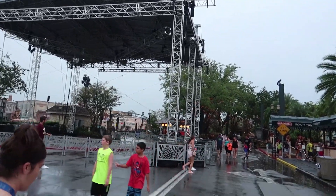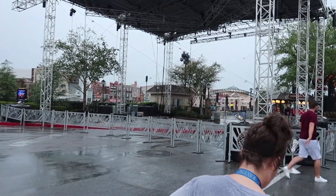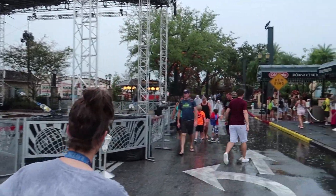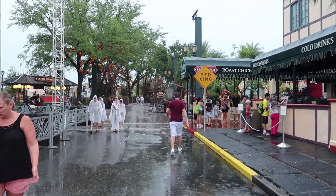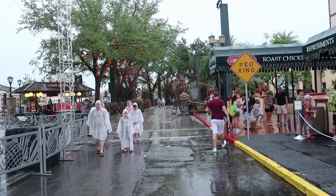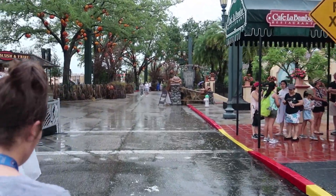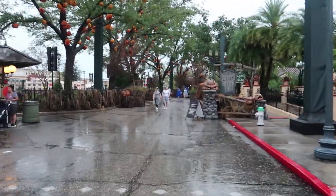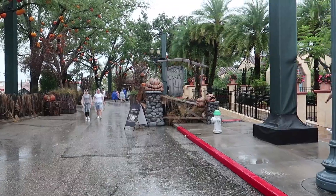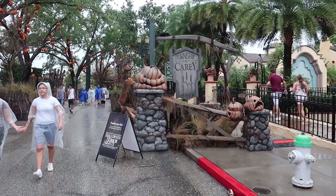They've got this stage built up but it's not a stage stage like it has been in years past. We're going to come into this scare zone and I think this is going to be what's called the Harvest — like an old barn with haunts and stuff. It's one of those original ideas Universal Horror Nights comes through with. I really want to check all this out because this looks just really cool. I think it's going to be the Harvest one because it says something about an old barn, and when we came through they had old barn equipment and stuff.